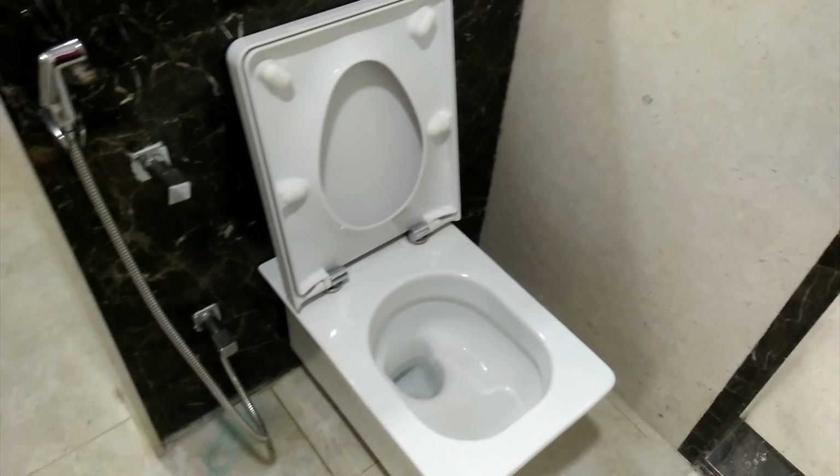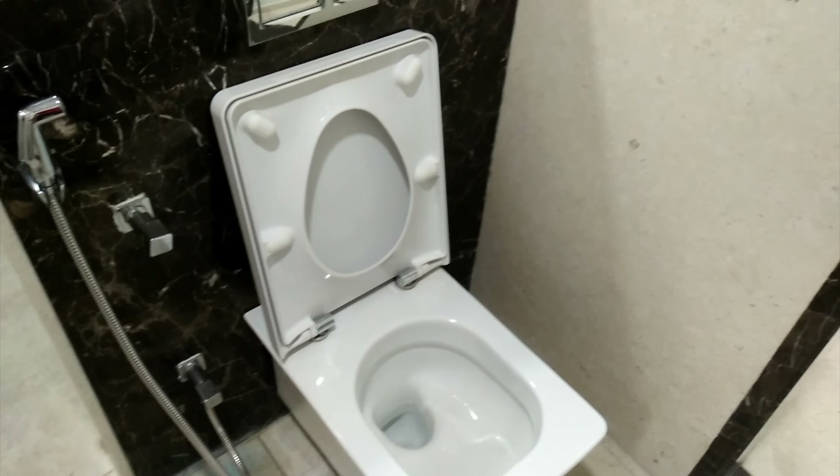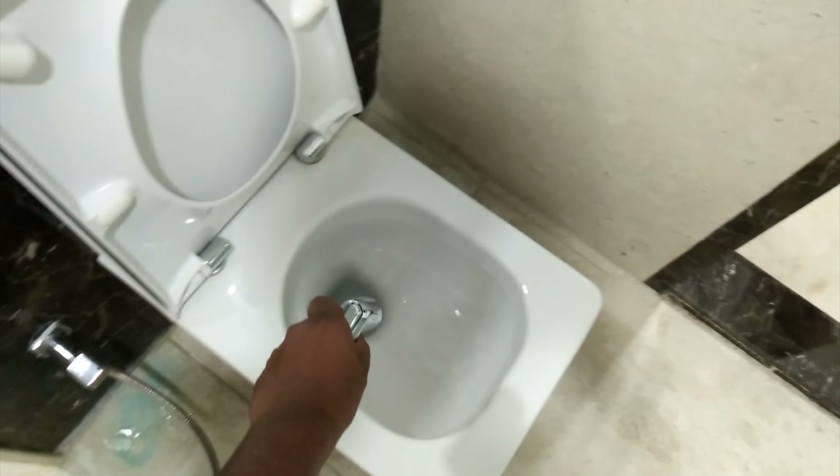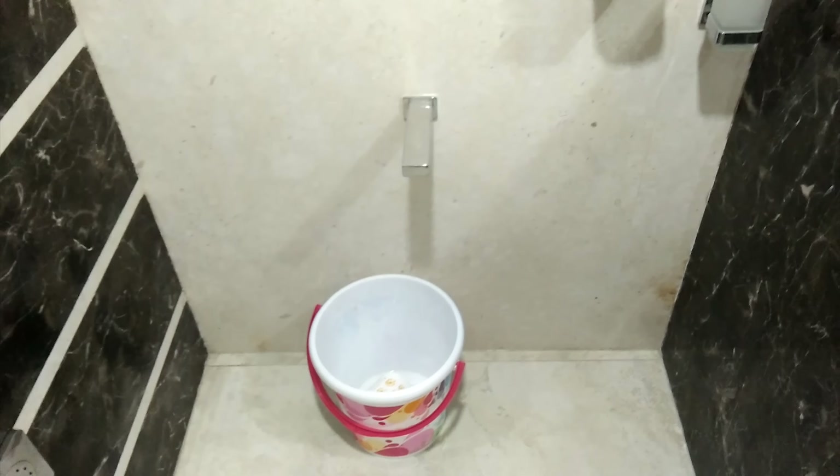Hi guys, I'm Tejas from Bangalore, India. To our right we have a lavatory. Here in India we don't use paper towels; instead we have a hose from which you can spray water to clean yourself. Over here is the shower — we have a body jet, one, two, and three of those, and above we have a shower head. We don't use the shower a lot; here in India we use a bucket and a mug to wash ourselves.